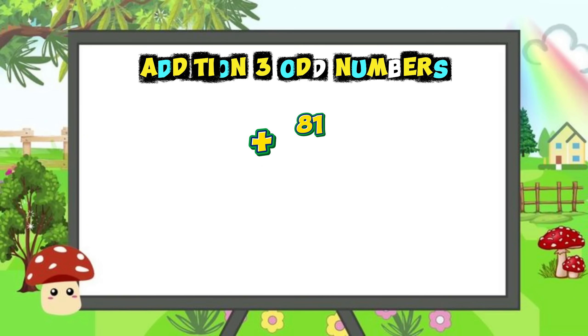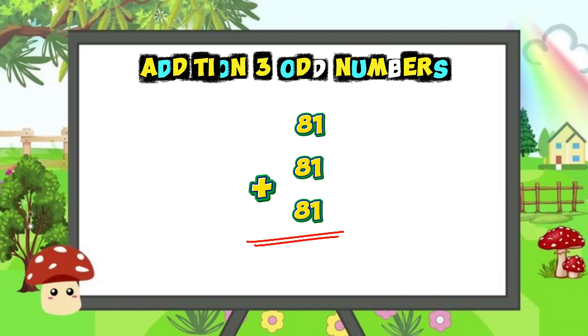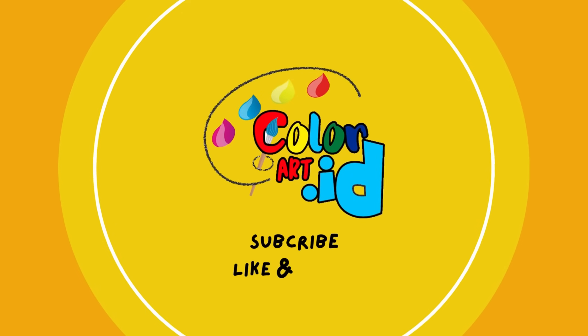Eighty-one plus eighty-one plus eighty-one is equal to two hundred and forty-three. Hope you liked the video. Bye bye!